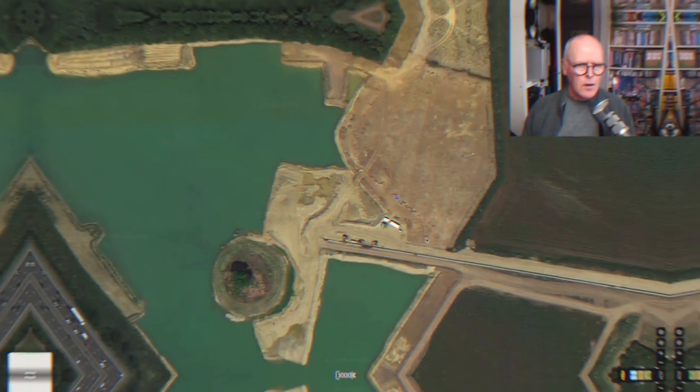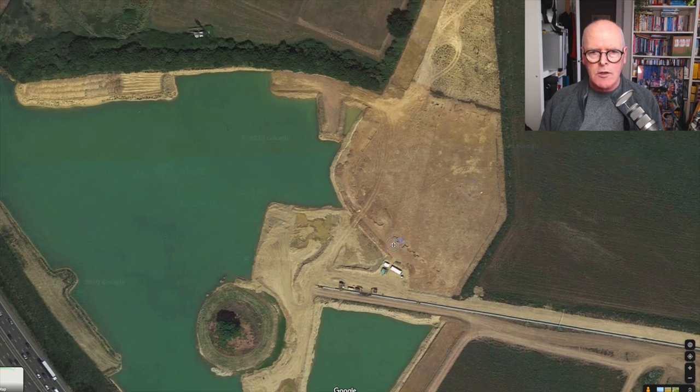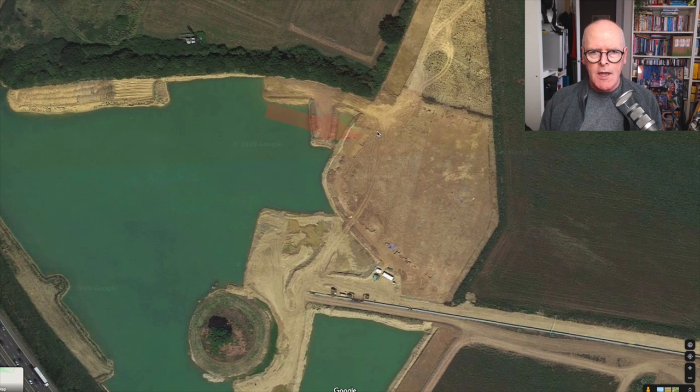OK, back at Mission Control. I promised I'd show you a bit more. So look at this — here we are in Google Maps, and this is approximately where I was standing, round about here. And you can see the curve of the causeway enclosure pits, the Neolithic pits.